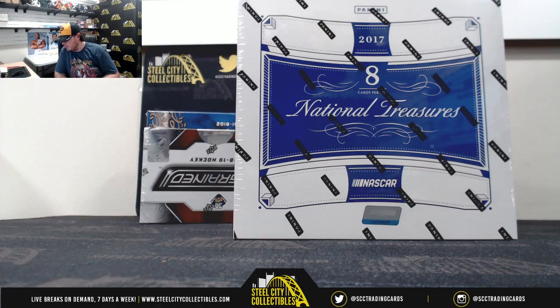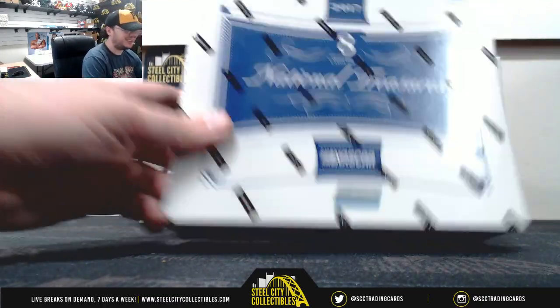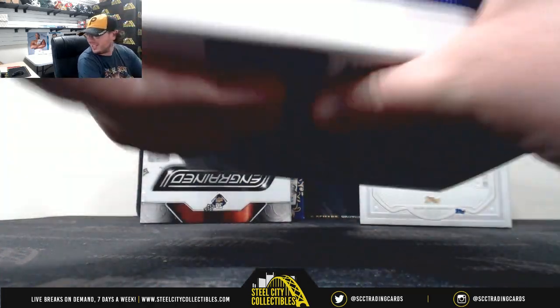Alright everybody, this break is for Carmen. This is the 2017 Panini National Treasures NASCAR Racing Hobby Box. Good luck, Carmen. It looks like I've got time today.